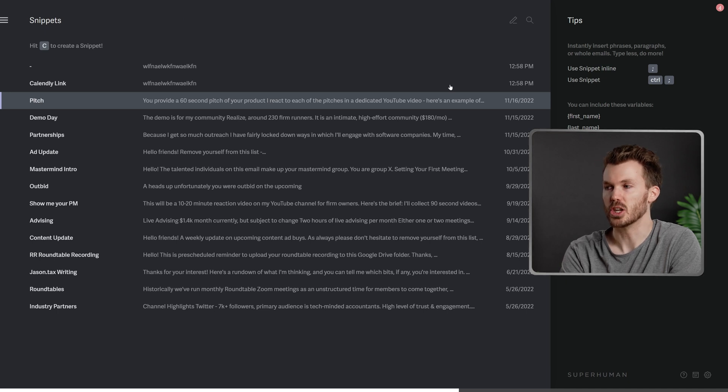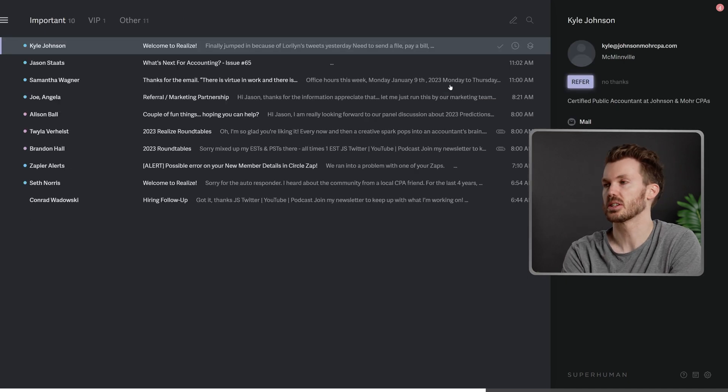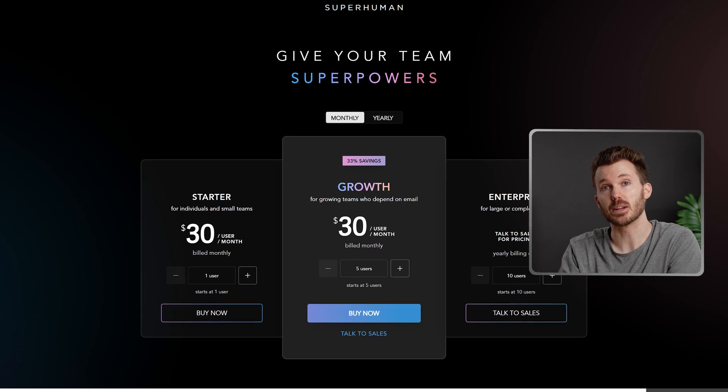Honestly, I made fun of Superhuman for years, and then I finally got it, and it's just a way better way to do email. Especially if you deal with a huge volume of email like we do. It's 30 bucks a month — that's why I made fun of it for a long time. Paying for email? Like, email should be a basic human right. Superhuman.com, check it out.